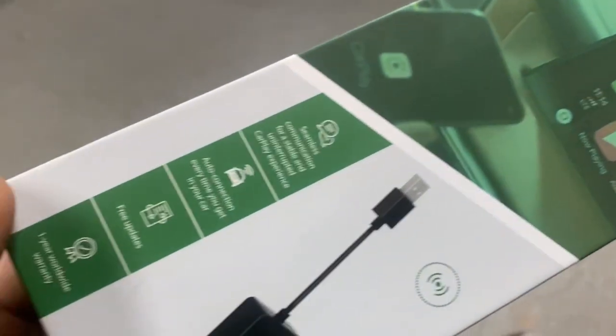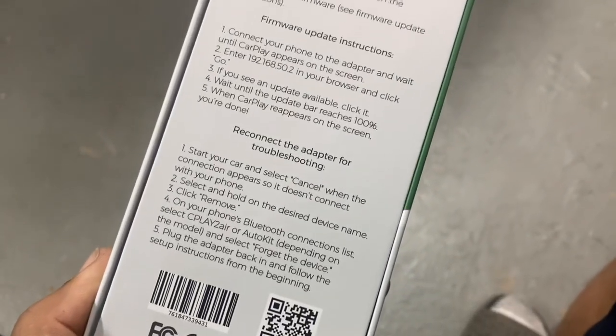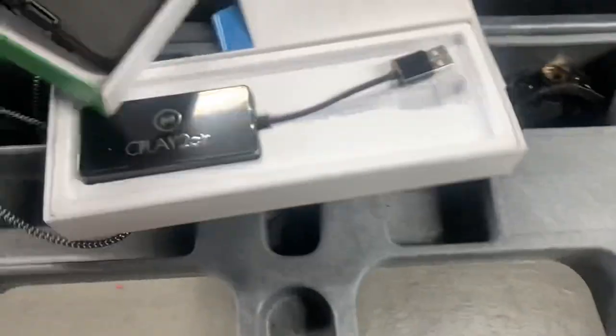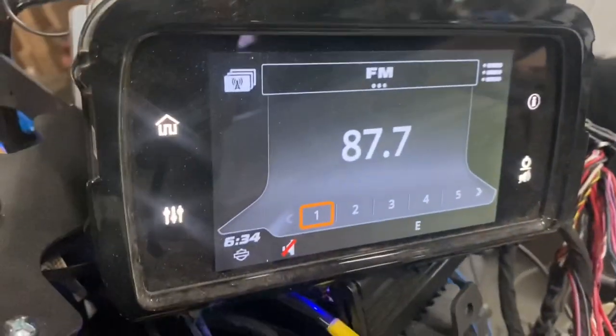Cplay2Air.com is where to buy it — it's $120. There's our GTS radio. It's been flashed and CarPlay has been enabled. I'm going to plug this into the USB — there it is plugged in. Give it a few seconds and the factory radio screen is going to change.